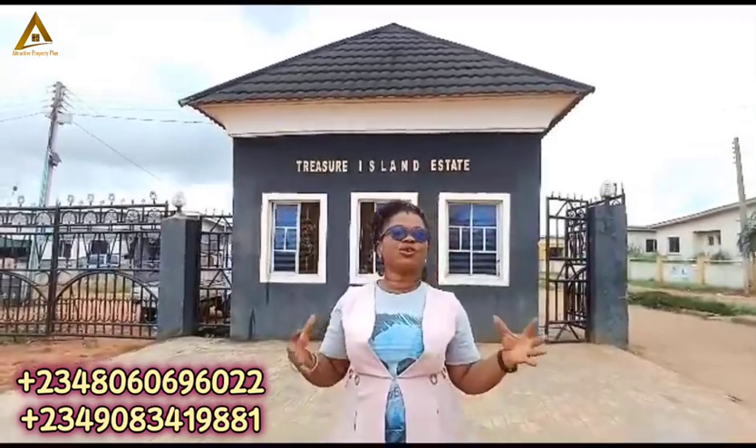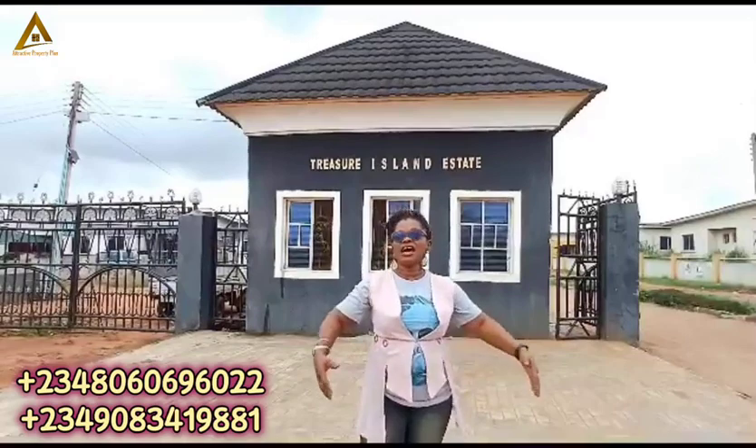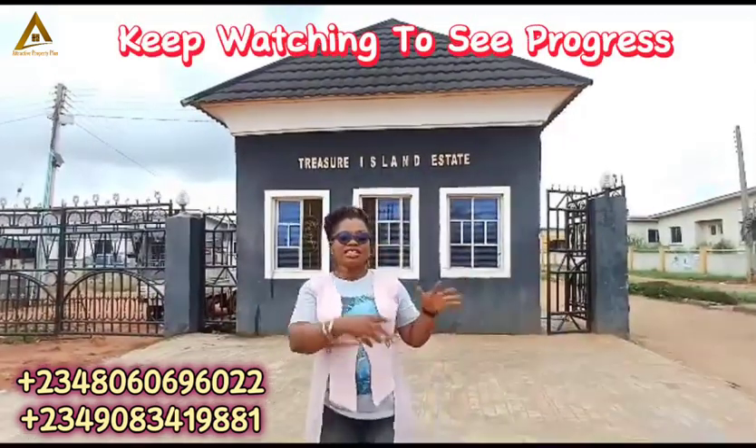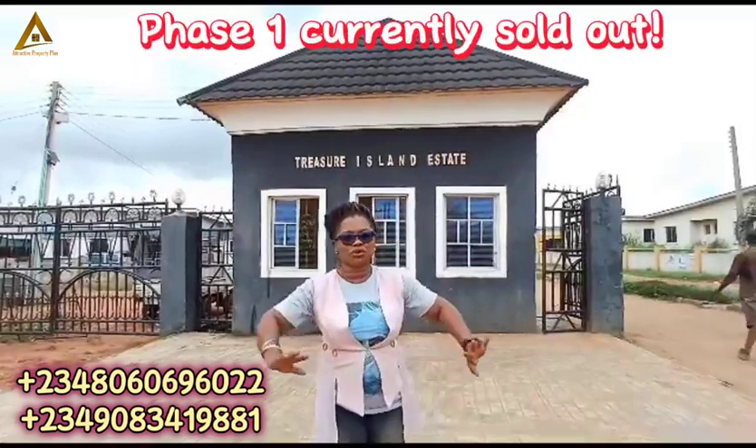The client told me why I brought him here to invest in what he called a bush. And look at it today — what that bush has turned into. Now this estate, phase one, is currently sold out.